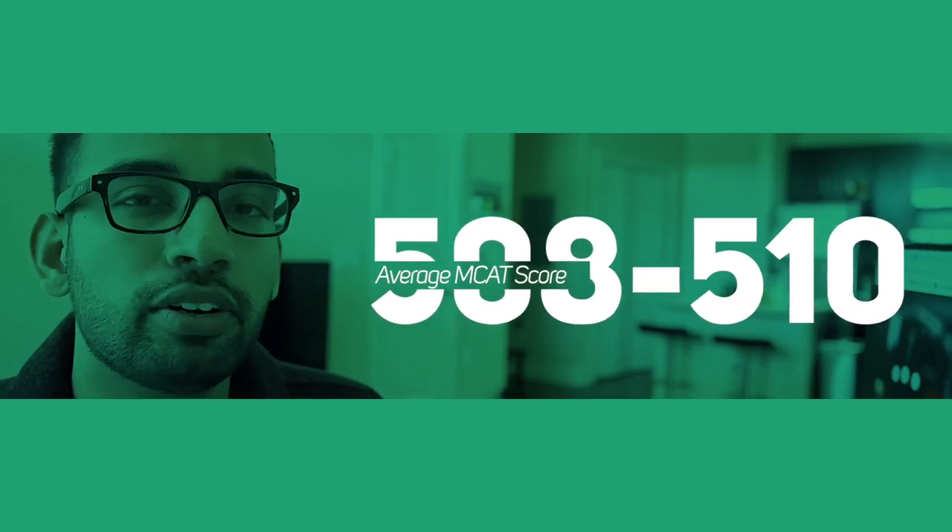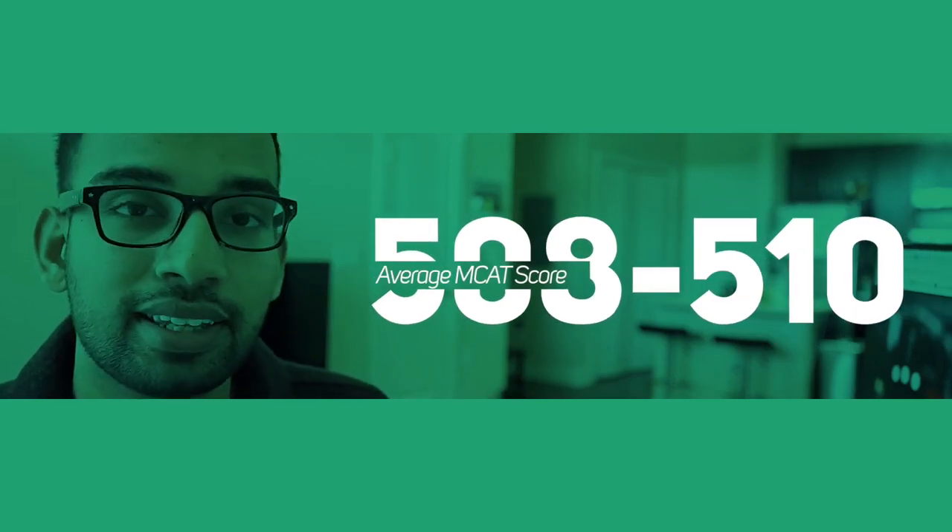The next thing to consider is the average MCAT score. At the time of this video, the typical average for accepted matriculants is about a 508 to a 510. Look at the institutions you're considering and evaluate where your MCAT score — or practice exam scores — put you. Are you right in that range, a bit lower, or a little higher? That gives you a buffer to add or subtract about two to three medical schools depending on which side of the spectrum you're on.